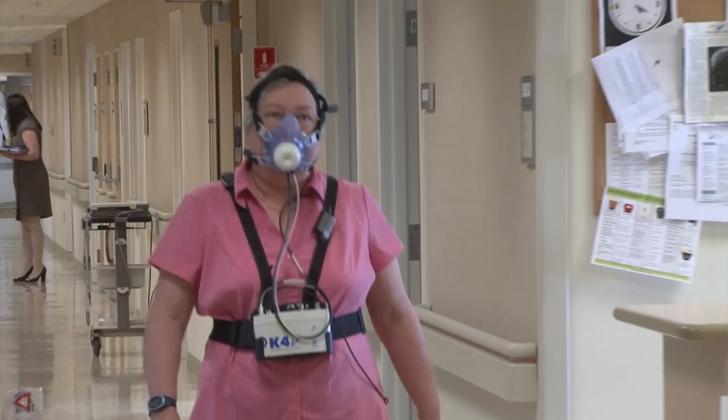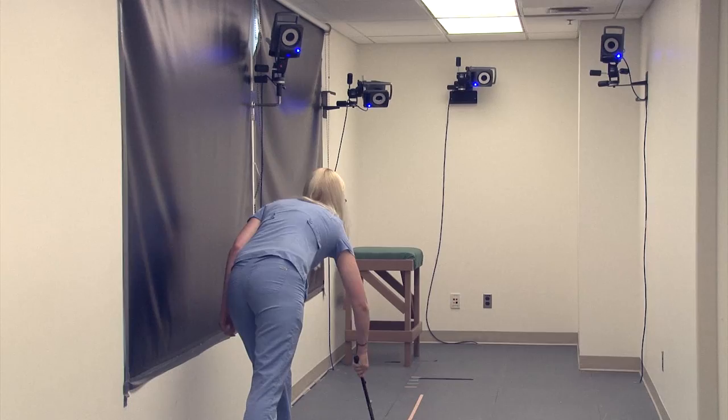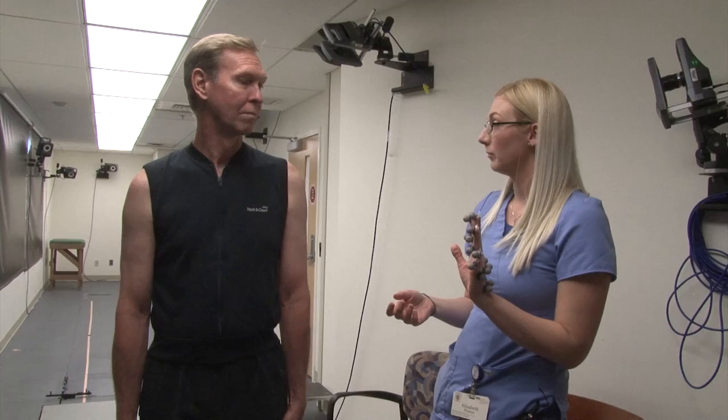Gait — how people use their limbs to move — is an important function in older adults. Here in the BLSA's gait lab, researchers look at the individual components of walking and how they impact overall mobility. Researchers place 51 reflective markers all over the participant, head to toe. Placing the markers is really the longest part of the test; the walking goes pretty quickly.